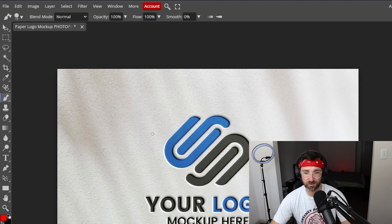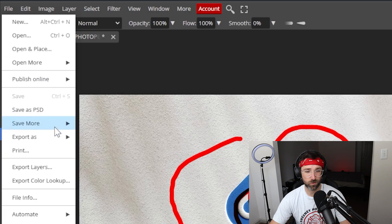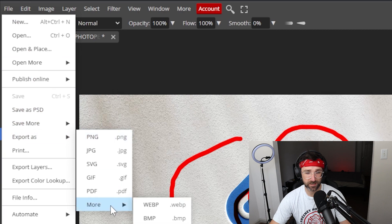You can click on one of the tools and edit directly in your browser. And when you're done, you can save it directly as a Photoshop document or export it as any of these other file types. Enjoy!